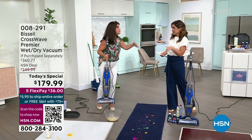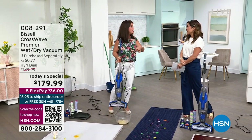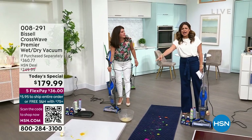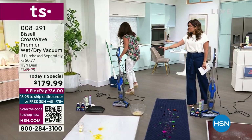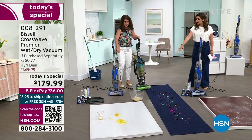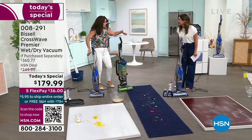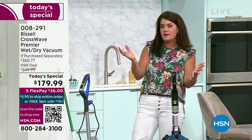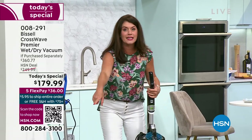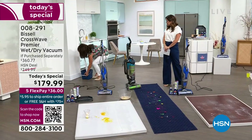We always have one for Memorial Day and one right before Thanksgiving — this is it. If you're just flipping channels and wondering how she's vacuuming up raw egg and spaghetti: this is a hybrid machine. You can vacuum, wash your floors, and refresh your carpets and runners. It does everything — it's your full vacuum. Bissell has been around since 1876; this is not your standard big, heavy vacuum that won't clean up eggs.